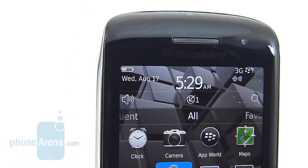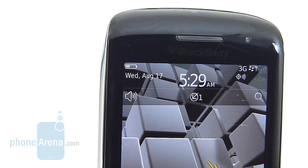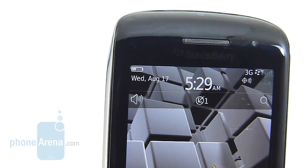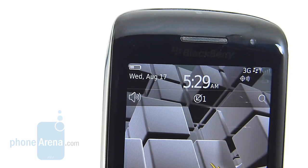Battery life is surprisingly good with this all-touchscreen BlackBerry smartphone. With normal usage, which primarily consists of texting, emailing, and web surfing, we managed to get a good solid day of use, but it's still something you want to charge nightly.